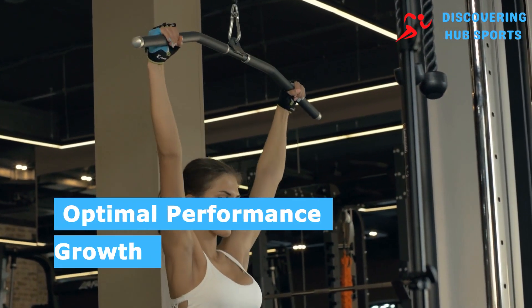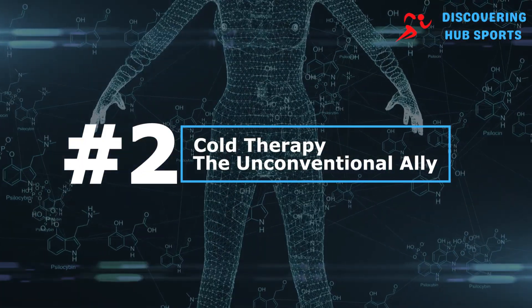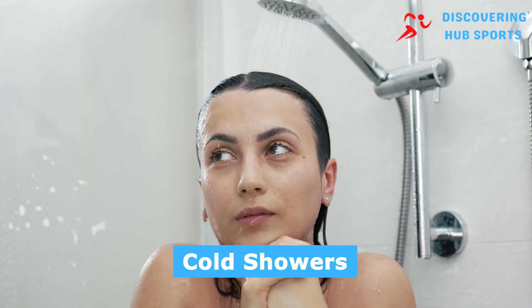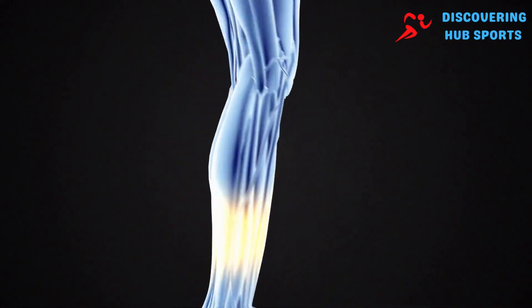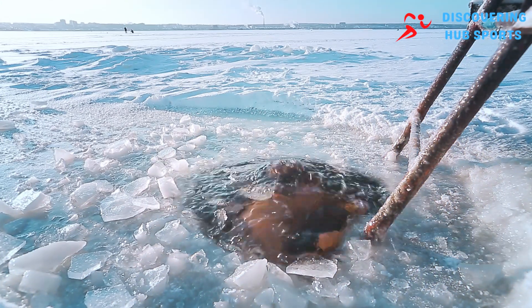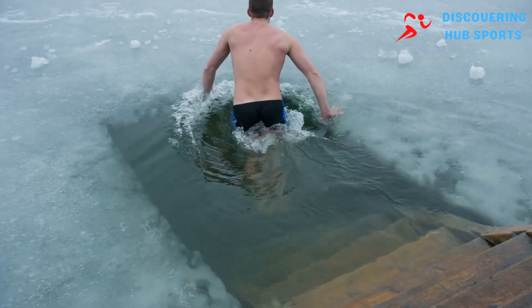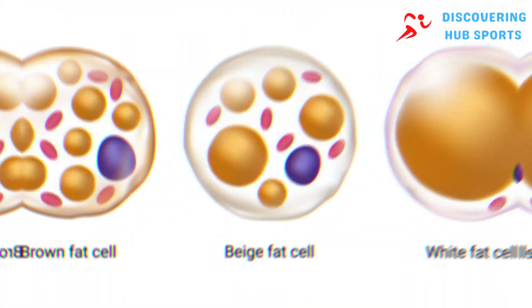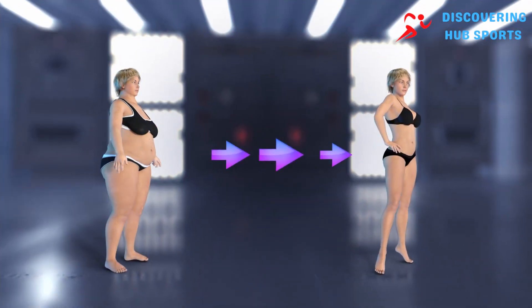Number two: cold therapy — the unconventional ally. Cold therapy through methods such as cold showers, ice baths, or cryotherapy might seem counterintuitive for muscle growth. However, the science behind it is compelling. Cold exposure forces your body to generate significant energy to maintain core temperature, leading to several beneficial physiological responses. It stimulates the production of brown fat, which is metabolically active and helps burn calories, aiding in the reduction of overall body fat and making your muscles more defined.